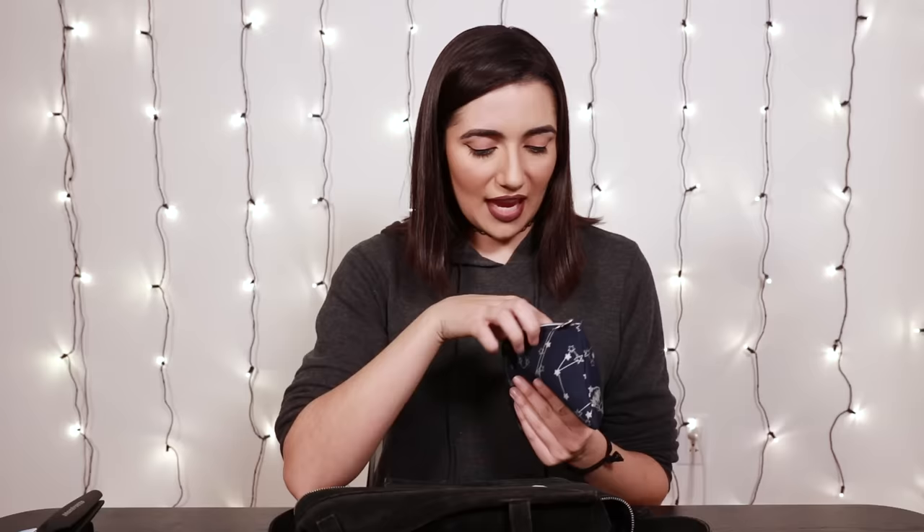I have a mini Too Faced Better Than Sex mascara just in case I sob. This is the Lancôme Artliner — I really love this eyeliner, it's currently my holy grail eyeliner. I also have my brow pencil, the Anastasia Beverly Hills Brow Definer in Ebony.